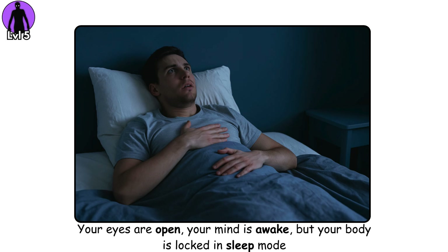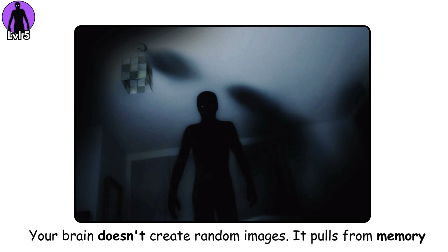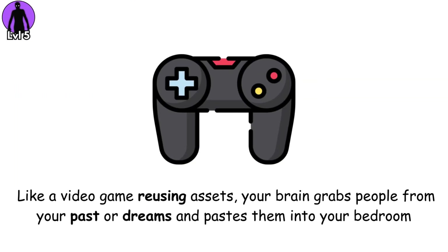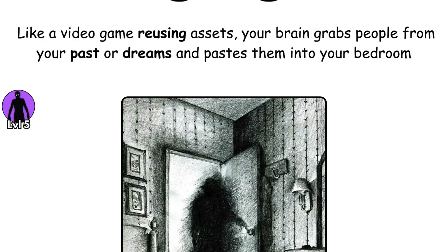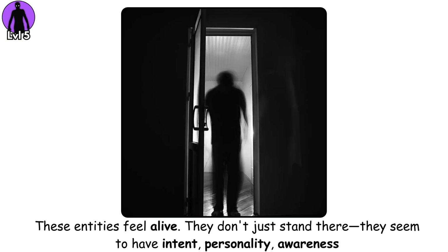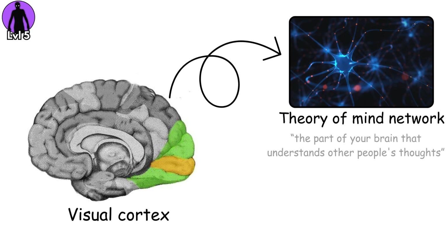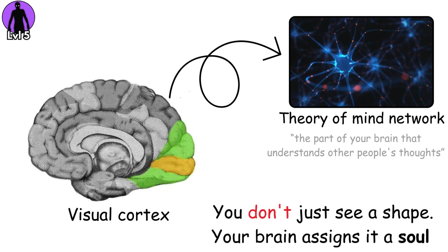Your brain doesn't create random images — it pulls from memory. Like a video game reusing assets, your brain grabs people from your past or dreams and pastes them into your bedroom. These entities feel alive. They don't just stand there — they seem to have intent, personality, awareness. That's because your visual cortex is accidentally wiring into your theory of mind network, the part of your brain that understands other people's thoughts. You don't just see a shape. Your brain assigns it a soul.